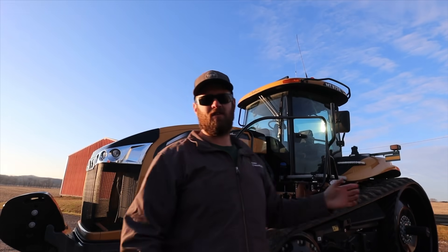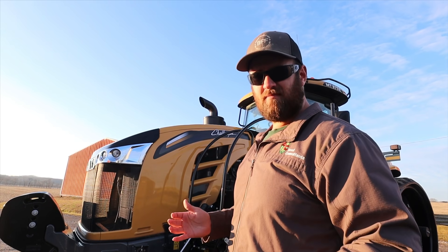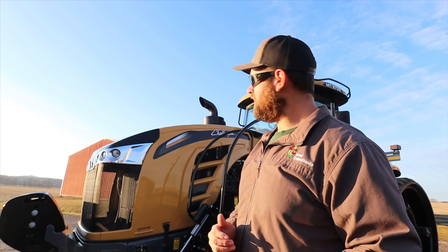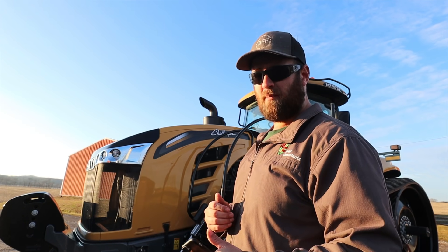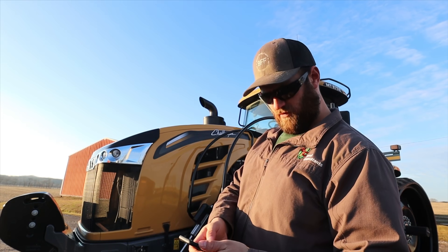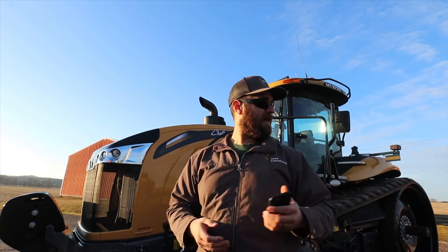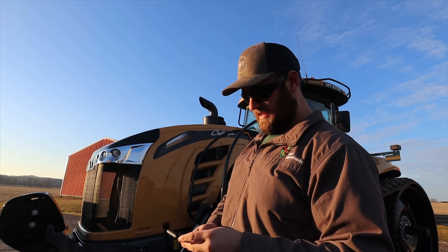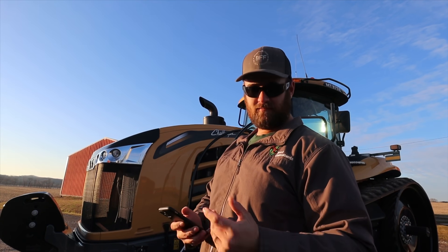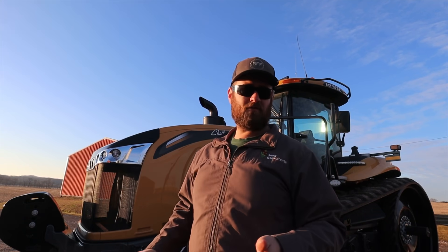Before we get to talking about our thoughts on the tractor — what we liked and disliked about it — let's talk a little bit about the statistics. This machine has a 16.8-liter AGCO engine — a lot of motor, a lot of displacement — pumping out 590 horsepower. That is flywheel horsepower. PTO horsepower is around 425. This one is equipped with a PTO, so that was nice to have. Challenger track tractors are actually made in Minnesota, in Jackson — so they are USA made, which is pretty cool.